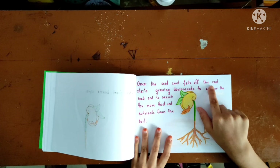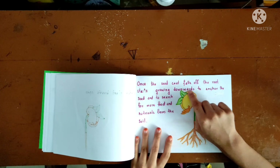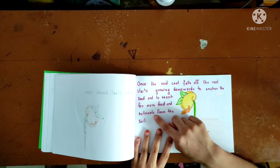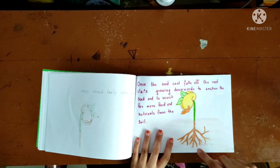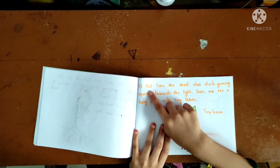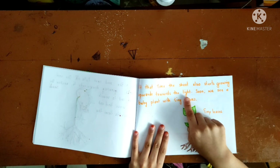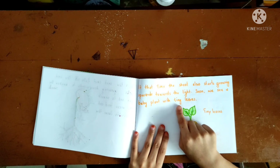The force of the root starts growing downwards to gather nutrients and search for more food from the soil. At the same time, the shoot also starts growing upwards towards the light. Soon we see a baby plant with tiny leaves.